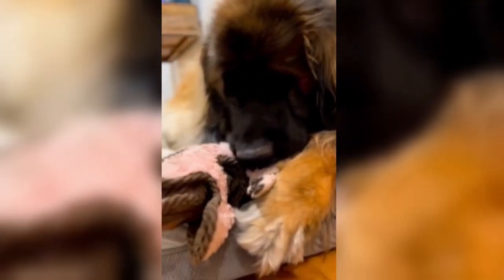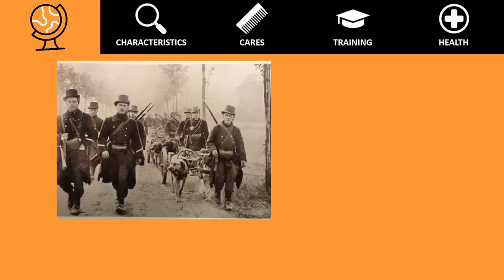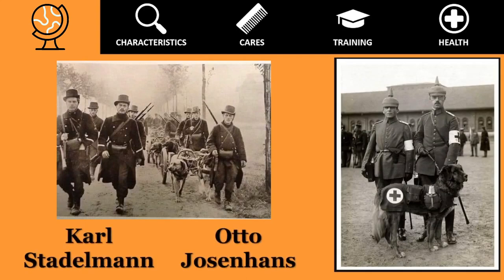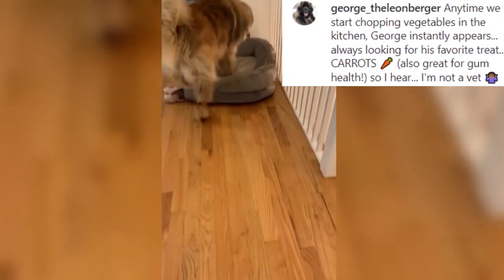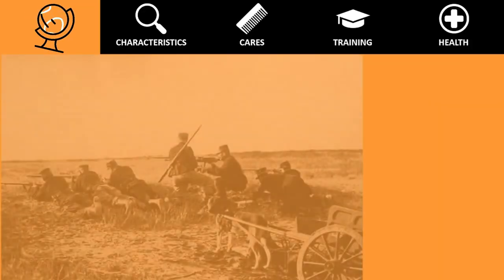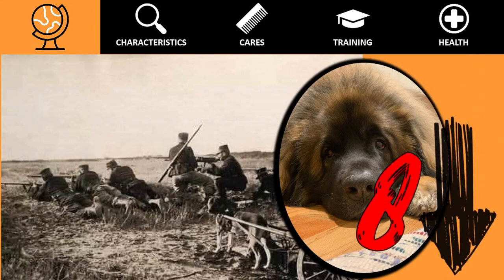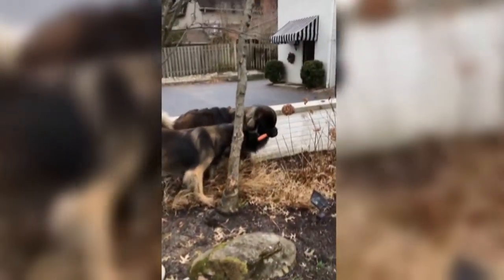The modern look of the Leonberger was developed during the latter part of the 20th century, necessary because the breeding stocks were seriously affected by the two World Wars. Like many breeds, the World Wars almost brought it to extinction. Thanks to Carl Stadelmann and Otto Josenhans, the breed survived after World War I — these men scoured Germany searching for Leonbergers and found only 25 still living, of which only five were suitable for breeding. World War II was even worse, reducing the Leonberger population down to eight in 1945.